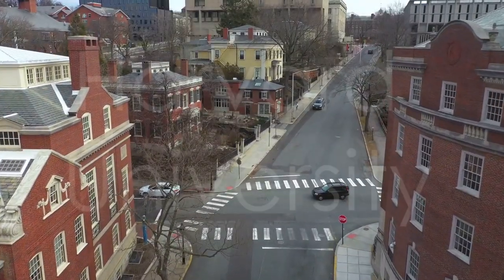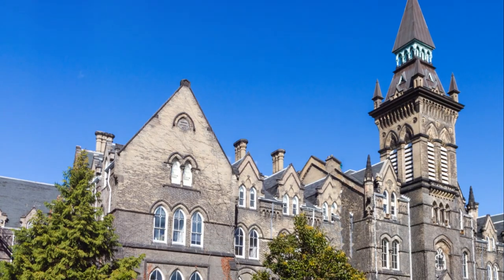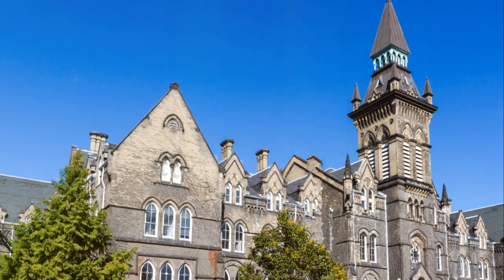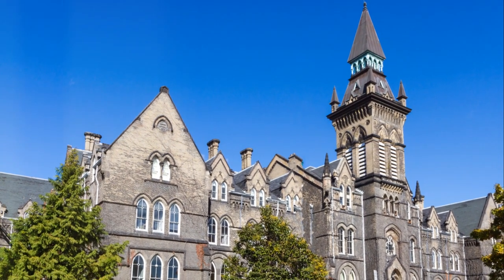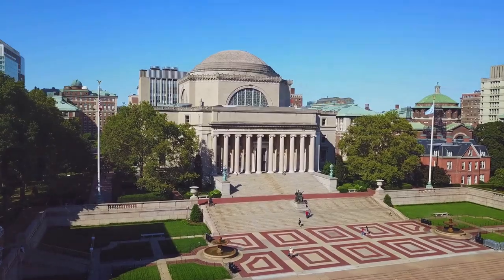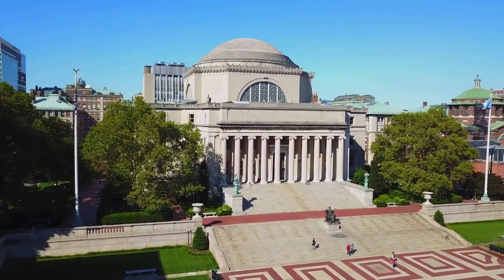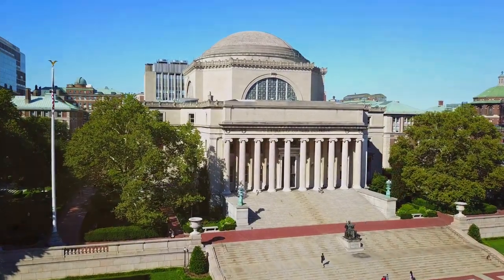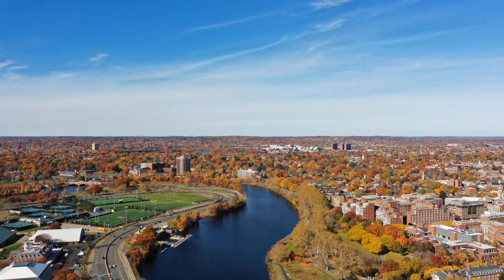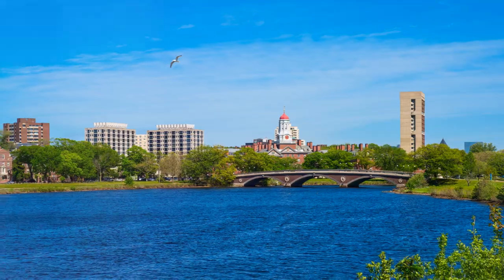Harvard University secures the fourth spot on our list for its prestigious reputation, rich history, and academic excellence. As one of the oldest and most renowned universities in the world, Harvard's campus exudes an atmosphere of intellectual curiosity and achievement. Visitors can explore iconic landmarks such as Harvard Yard, the Widener Library, and the Harvard Art Museums, immersing themselves in the university's storied past and vibrant present.